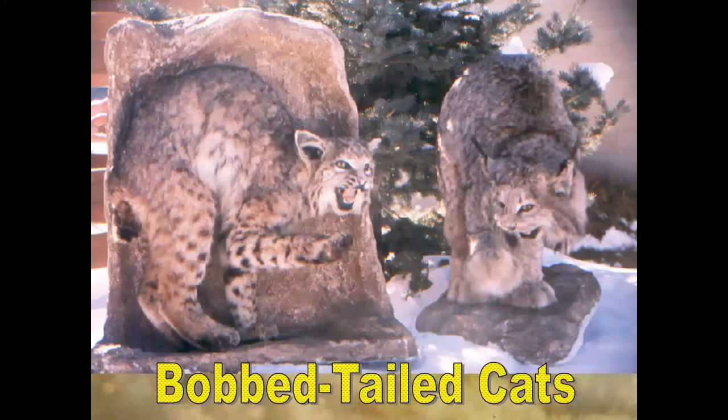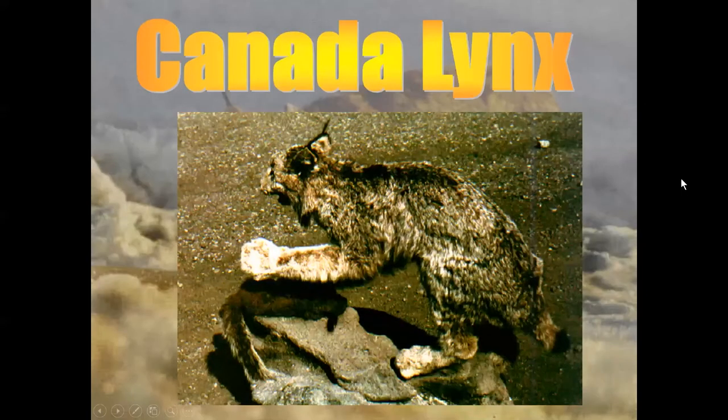The lynx are the bob-tailed cats. Bobbed means cut off kind of short, very short, compared to the cougars and the jaguarundi. You can probably see my pointer on here—the little bob-tail on the bobcat. Notice how small its foot is compared to that Canada Lynx with the huge foot. Here is the long leg of the lynx with its big foot. Lynx typically have long tufts on the ears and are gray in color.